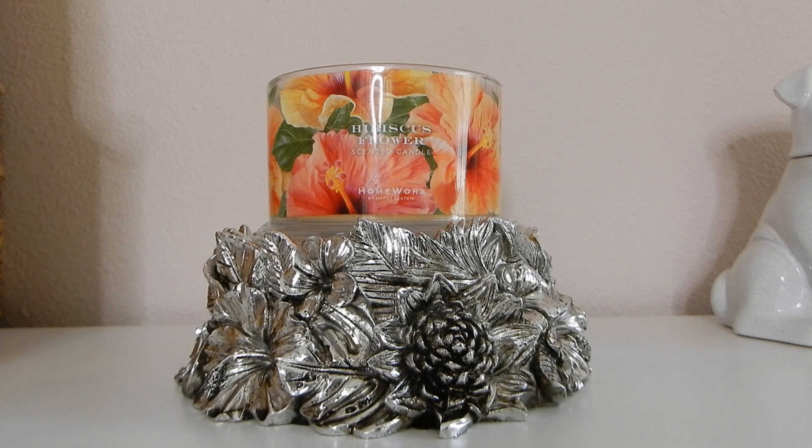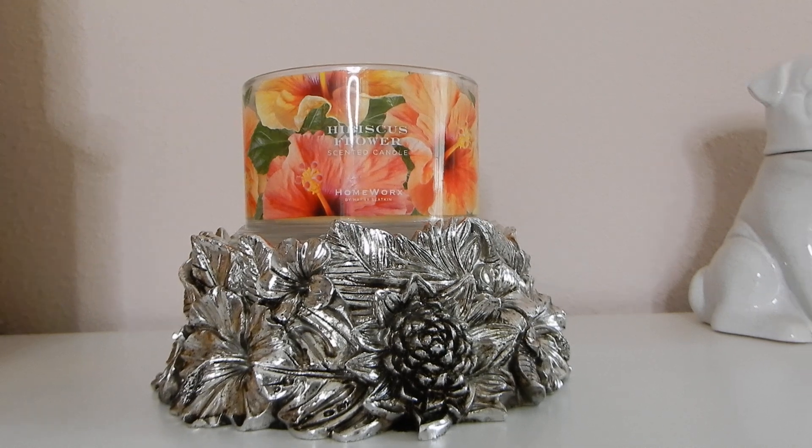Did you pick up hibiscus flower? What are your thoughts? Did you get any of the Homeworks pedestals this season? Happy Memorial Day to everybody here in the U.S. For those of you who have served our country, thank you so much for your service. I appreciate you guys tuning in today. I hope you have a relaxing rest of your day. I will put a link down below in the description box and I will see you guys in the next one. Take care, toodaloo.